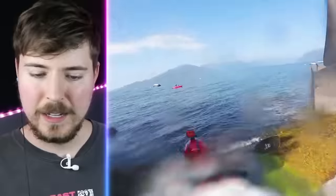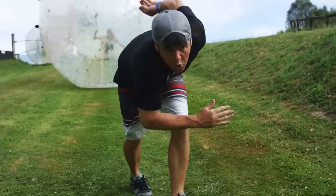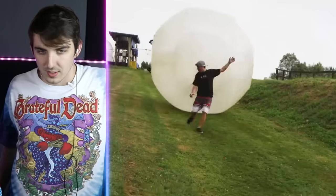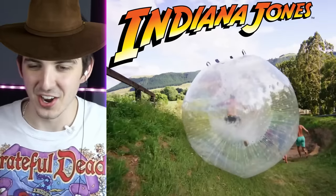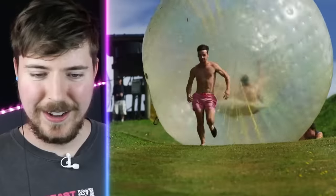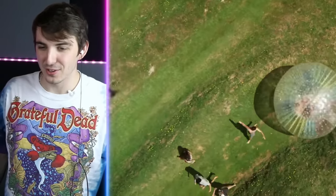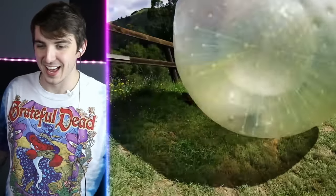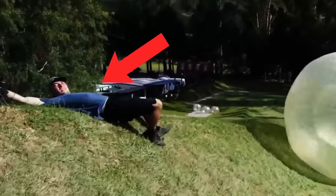This looks like a man-made waterway. No, that just looks like a man with balls of steel. Wait, where does he go? Is that Mark Rober? It looks like Mark Rober — oh, he's going to get smushed by a Zorb ball! It's like Indiana Jones. That's such a great idea. If you know you're about to get hit by the ball, you should definitely just lay down. If not, it's just going to go pow!